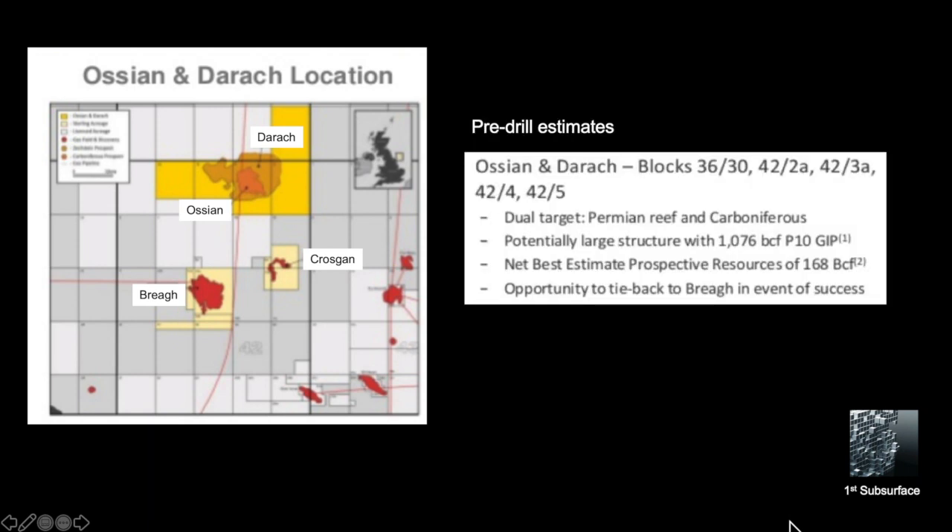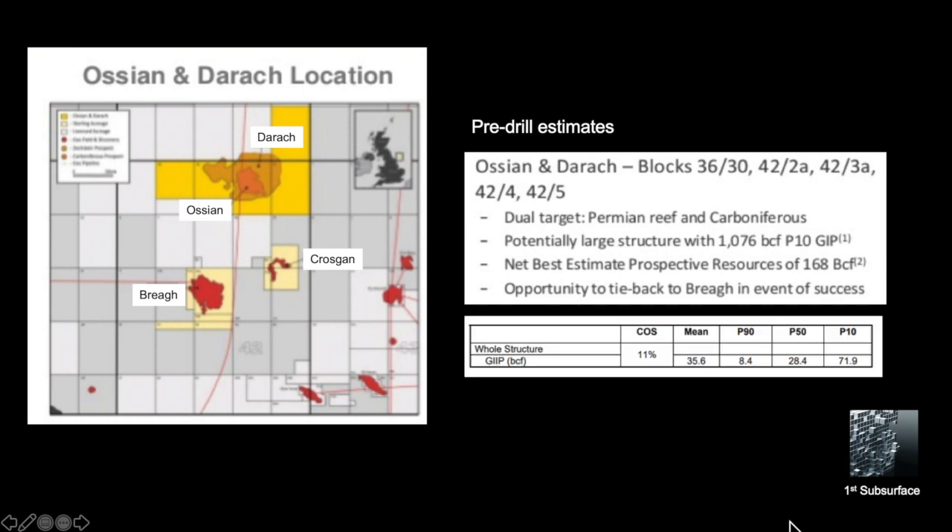Ossian Darroch covers a number of blocks. It's a dual target prospect with both the Permian Haupt Dolomite reef play and the lower Carboniferous sandstone play. The numbers quoted show a potentially large structure with potential for up to 1 TCF. From different open-source internet sources, we can see a range of anything between 28 and 168 BCF quoted.